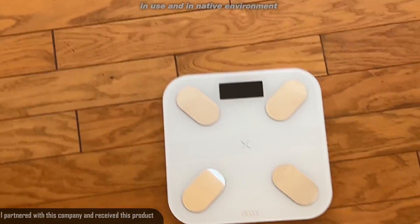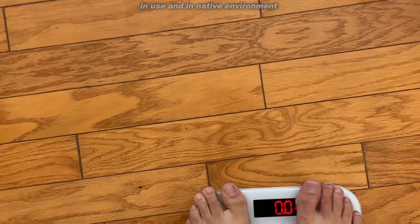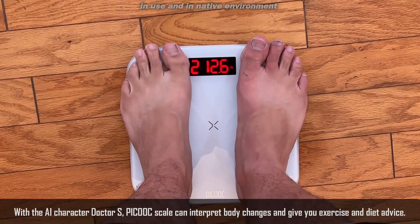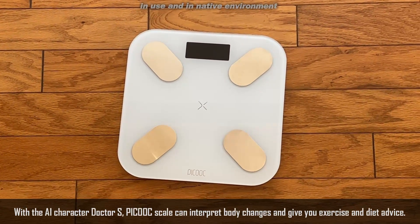All right folks, let me show you the use of the scale. You can see my big old feet are going to fit perfectly. As long as your feet are touching the metal parts of the scale — sorry about the tan lines there — 212 pounds, 212.6. Look how quickly it calibrated, and it also ties into the app, which is absolutely fantastic.